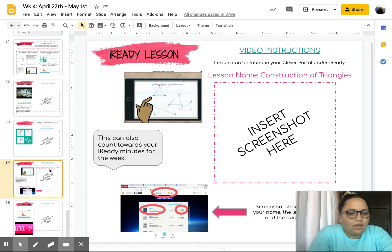The next activity is going to be the iReady lesson for the week, which is named Construction of Triangles. You'll be working with angles and different lengths of sides in order to determine if it does create a triangle and what type of triangle that is.